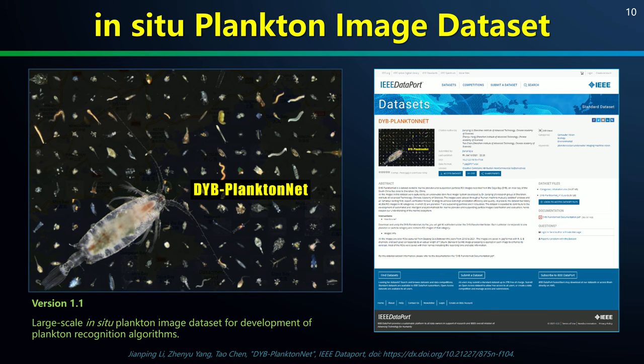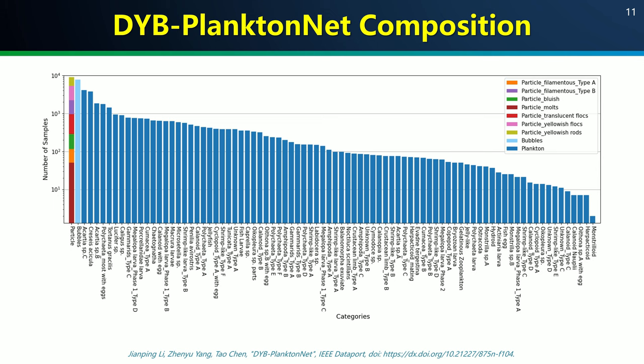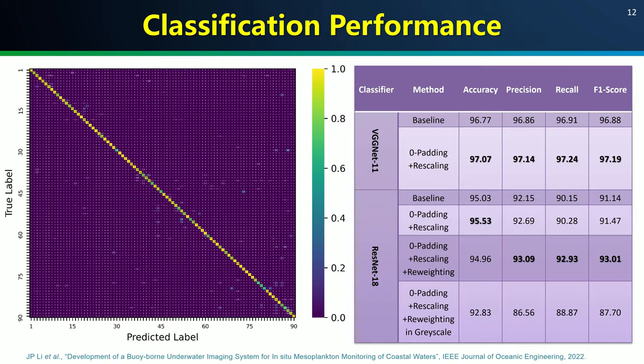Finally, we established the first in-situ plankton and particle image database named DUIB PlanktonNet, and shared it freely with the academia via IEEE Dataport. DUIB PlanktonNet contains more than 90 categories of plankton and suspended particles distributed across close to 50,000 ROI images. In the meantime, a two-stage machine classifier consisting of a VGGNet-11 and a ResNet-18 has achieved state-of-the-art plankton image classification performance, providing a semi-automated way to sort all image data acquired by IPP during the buoy trial.